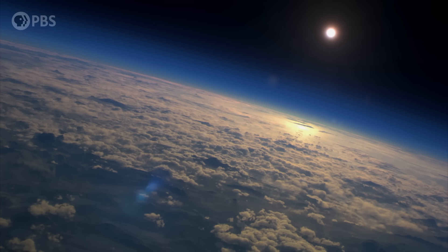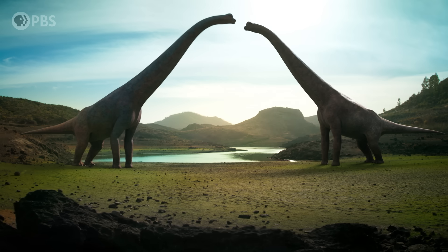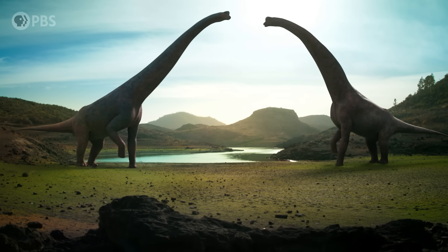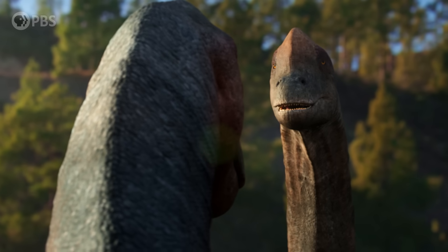150 million years ago, in the late Jurassic, there was an undisputed king of Europe. One of the biggest dinosaurs ever found on the continent. A 35 feet tall, 45 ton giant. Lusititan.